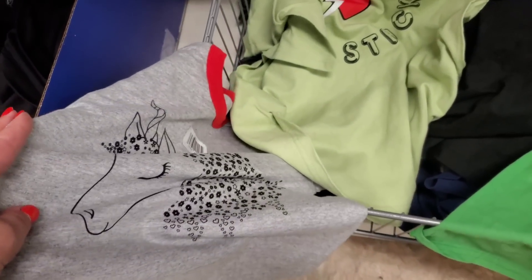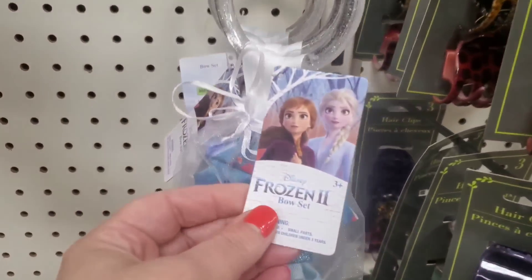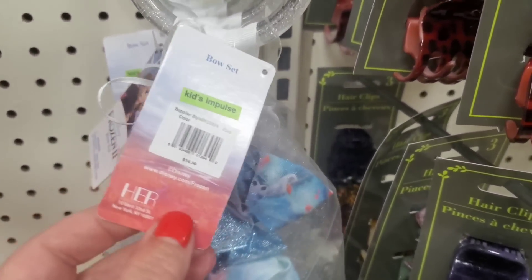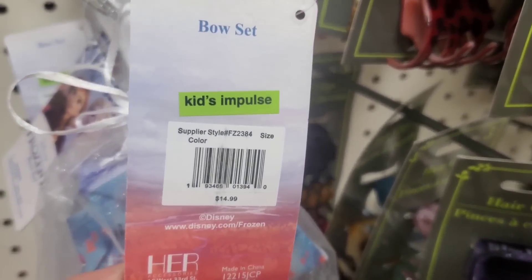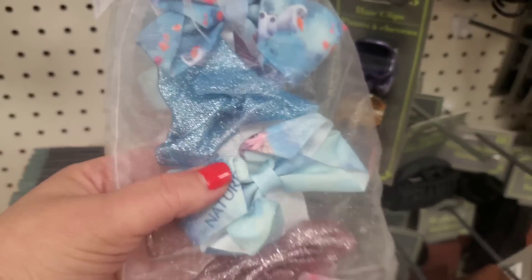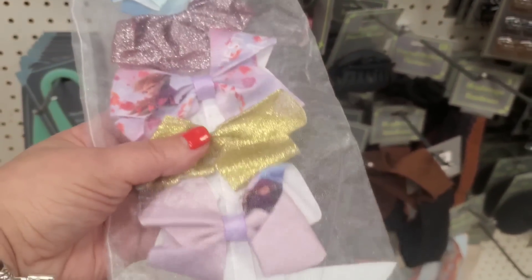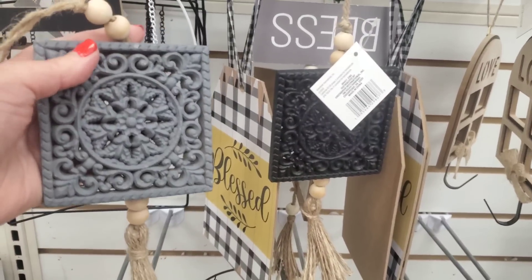What in the world is this? These are Disney's Frozen kids impulse items - I don't know where this is from but they were $14.99, and they're not $14.99 now. They're $1.25 and you get six for that price. That is an amazing deal.